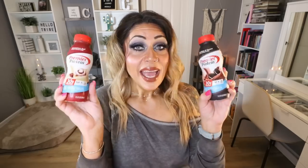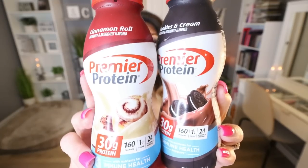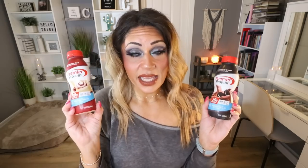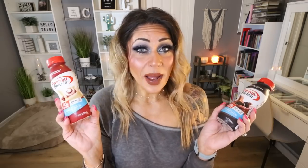I also recently bought two new flavors of Premier Protein. I actually saw these on Amazon — I've seen these flavors in stores in a four-pack, but they're really pricey that way. I usually buy protein shakes at Costco and Sam's Club, but neither carries these two flavors. I found them on Amazon at a pretty good price. This is the cinnamon roll and this is the cookies and cream. These make the most amazing protein pudding and protein coffee. If you can't find Premier or Fairlife in your area, you can buy them by the case on Amazon.